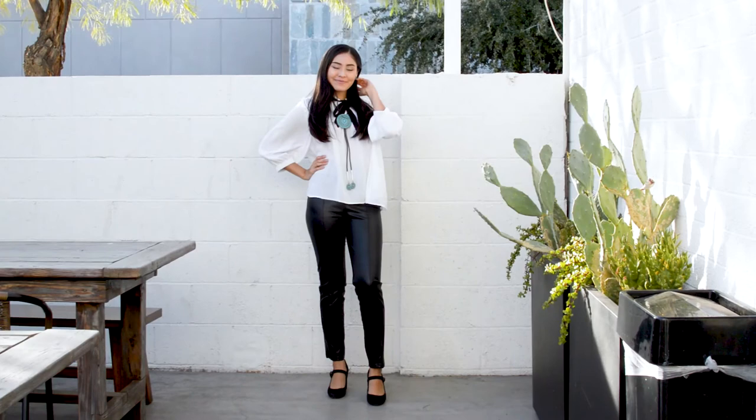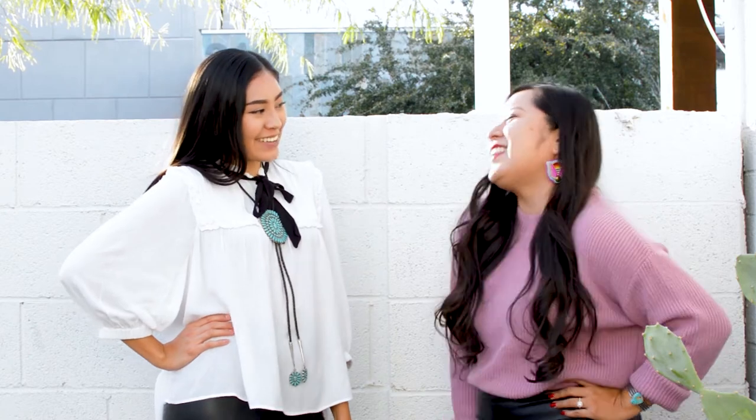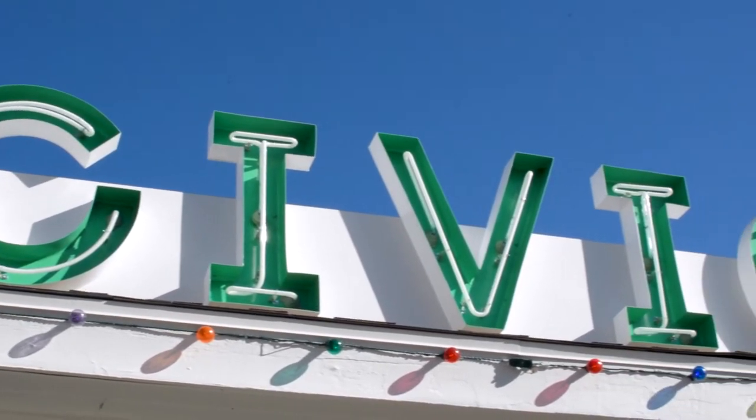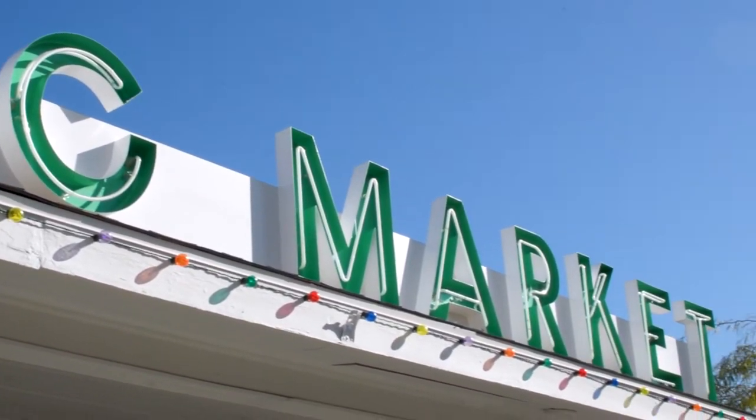Also, before we begin, please check out the blog post that Alana and I wrote talking more about these trends along with some super cute photos of our outfits. You can find it at thefancynavajo.com. I'll leave the link in the description below.